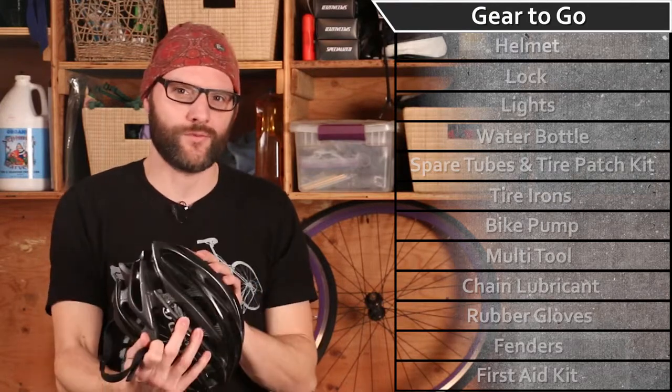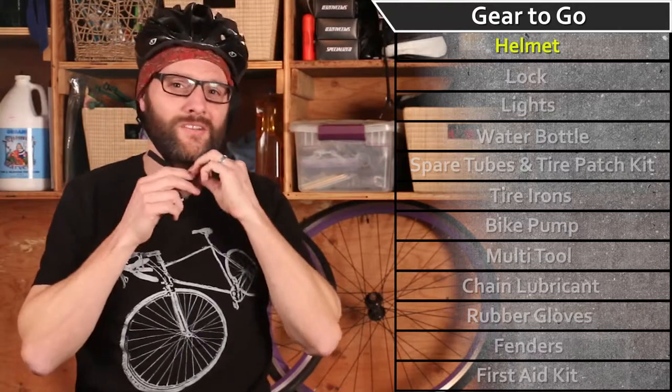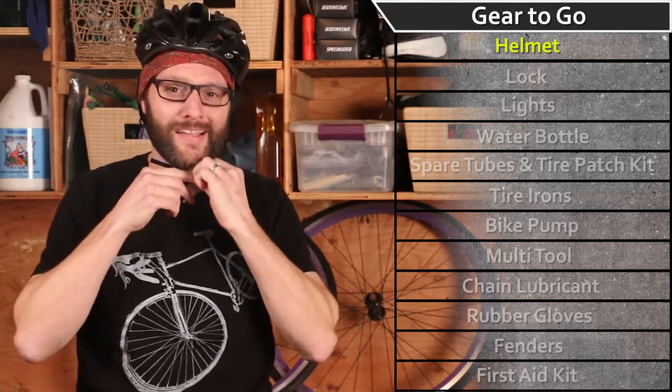First and foremost, you're going to want a helmet. This is going to cut down the possibility of blunt force trauma to your head in the event that you do get into an accident. It's a no-brainer — wear a helmet.